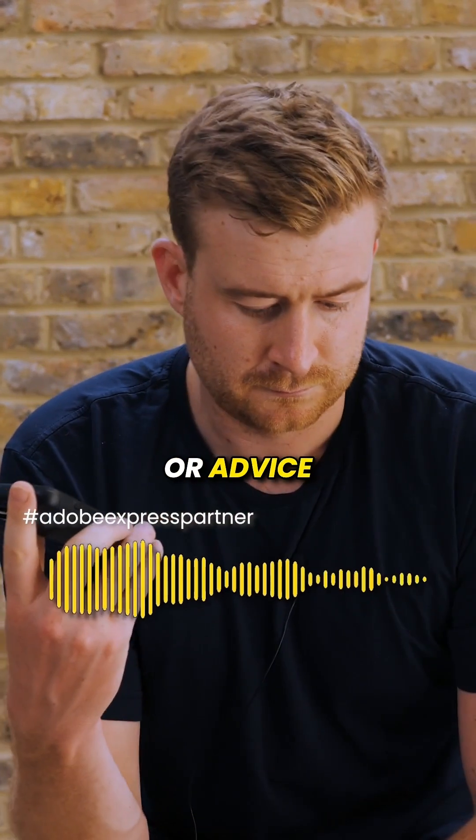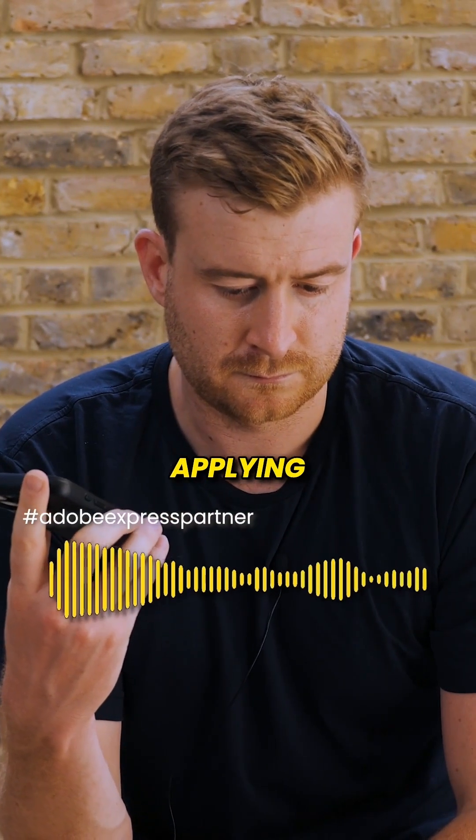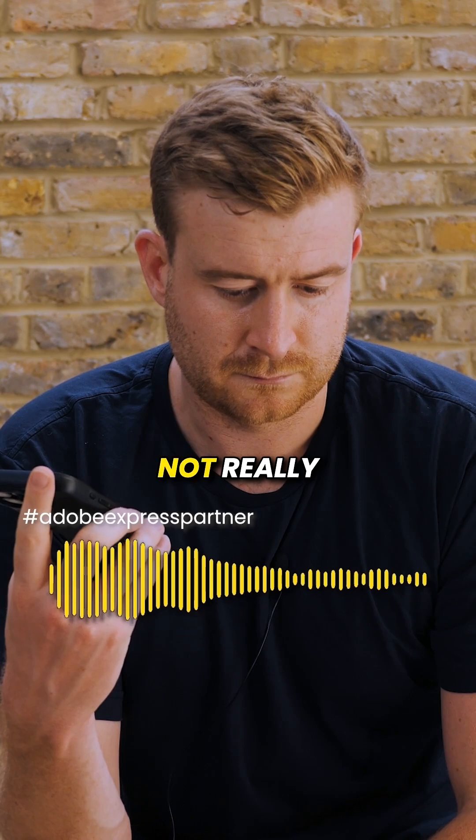Hey Ben, just wondering if you have any tips or advice on how to stand out when looking for a job. I've been applying for months now and to be honest I'm not really getting anywhere.